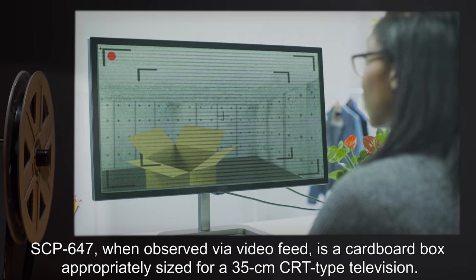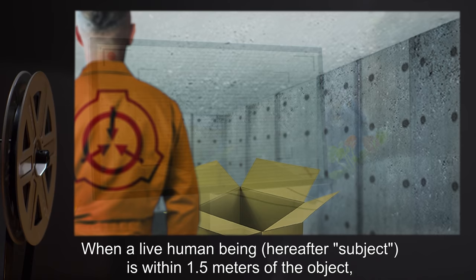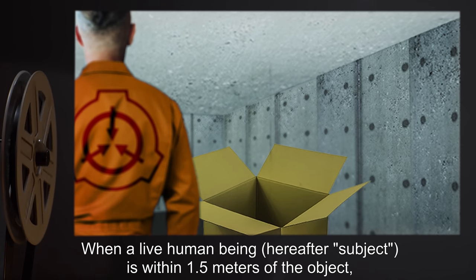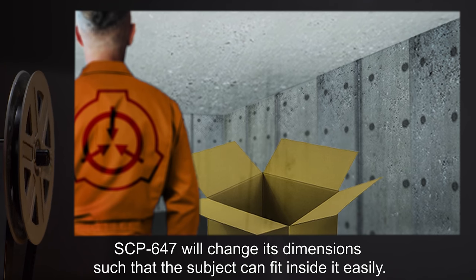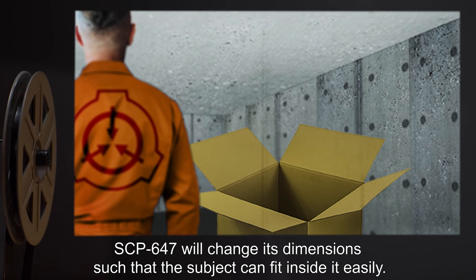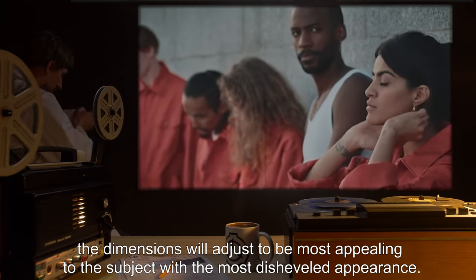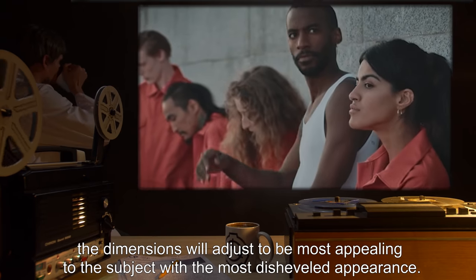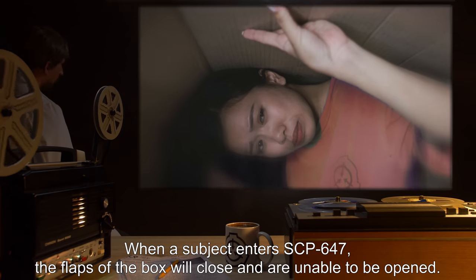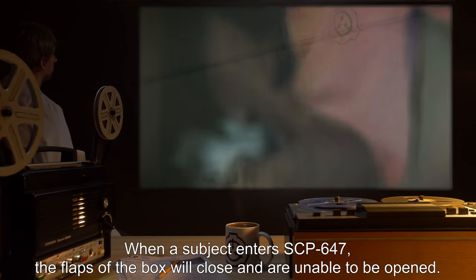Description: SCP-647, when observed via video feed, is a cardboard box appropriately sized for a 35 centimeter CRT type television. When a live human being — hereafter 'subject' — is within 1.5 meters of the object, SCP-647 will change its dimensions such that the subject can fit inside it easily. If multiple subjects are within 1.5 meters, the dimensions will adjust to be most appealing to the subject with the most disheveled appearance.